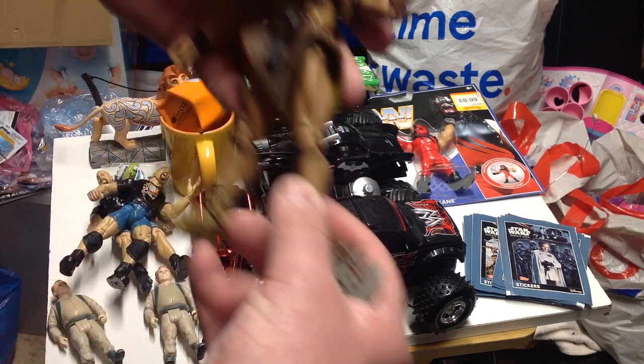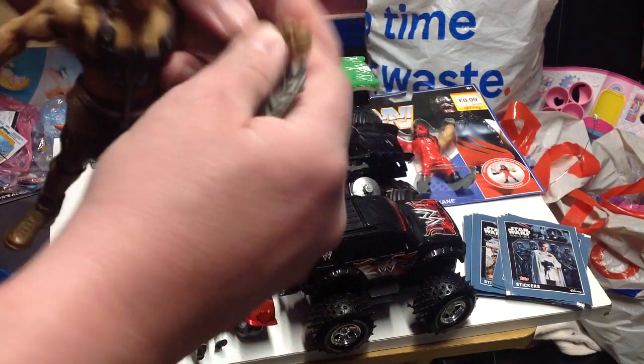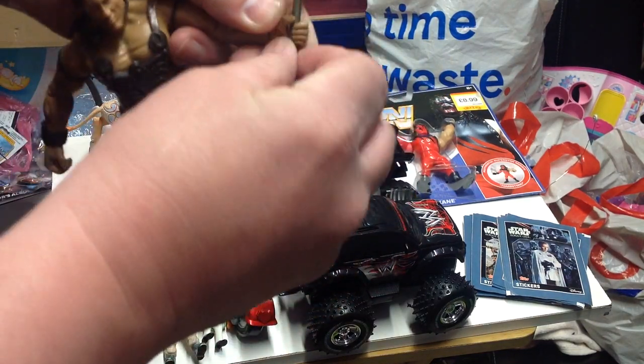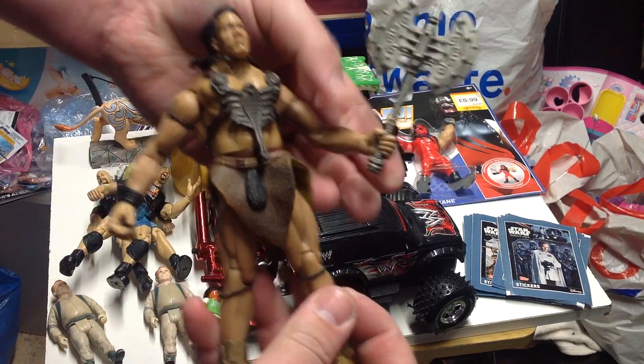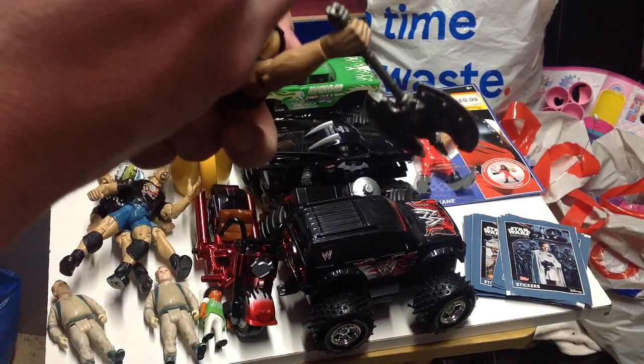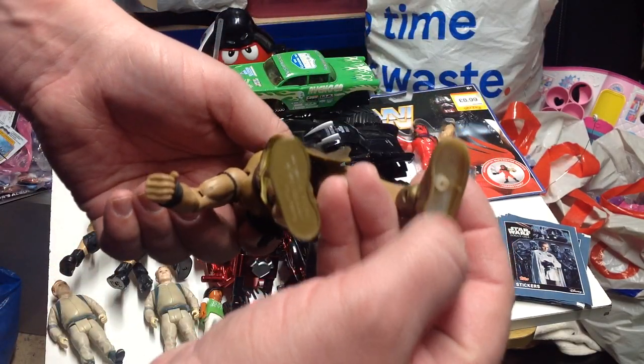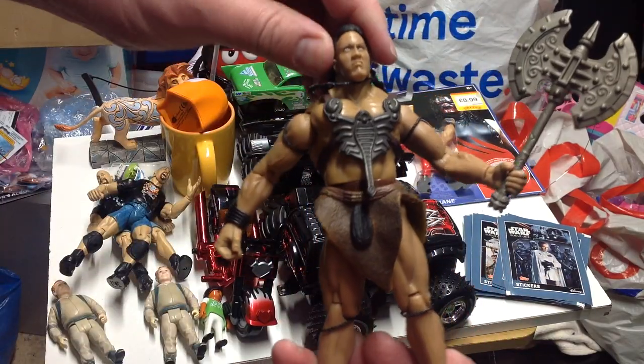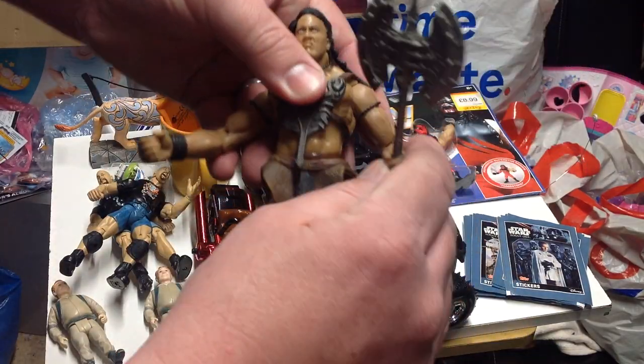We also picked up a Scorpion King Rock with his axe - at least the guy on the door said it was his axe. He is from '99, missing the bottom of one shoe, but pretty sure that doesn't matter.